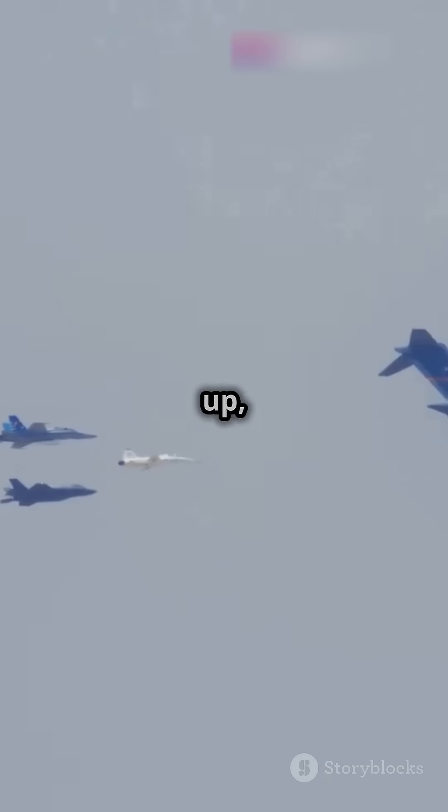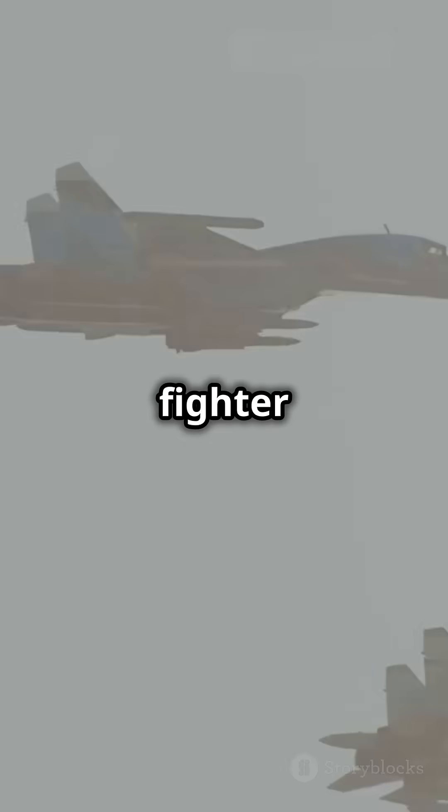Here's how it works. First up, the rendezvous. The tanker and the fighter jet meet at a pre-planned location, flying in perfect sync. Precision is key here.